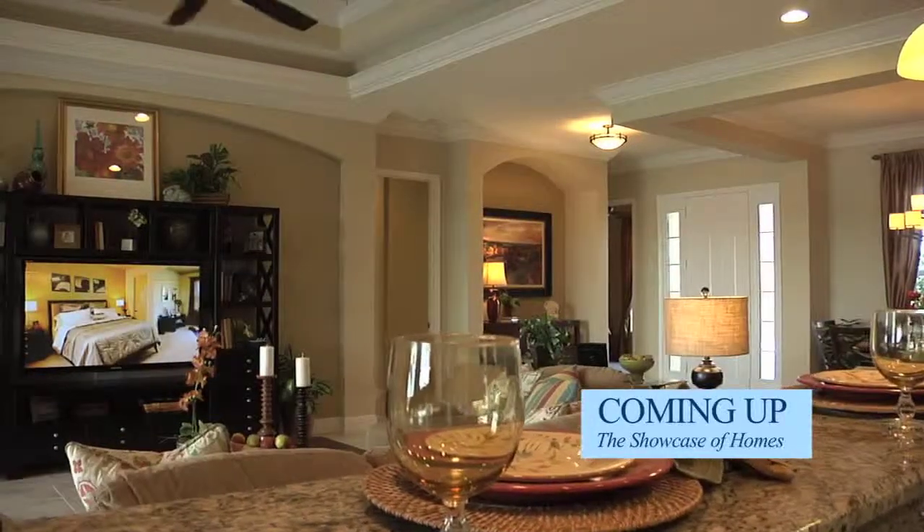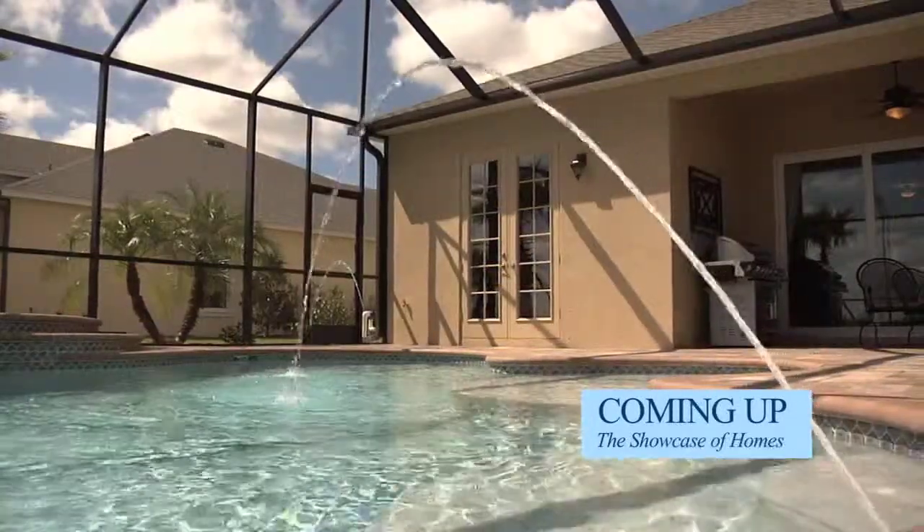We'll show you the open floor plans, large kitchens, and outdoor areas that are the new trends in building.